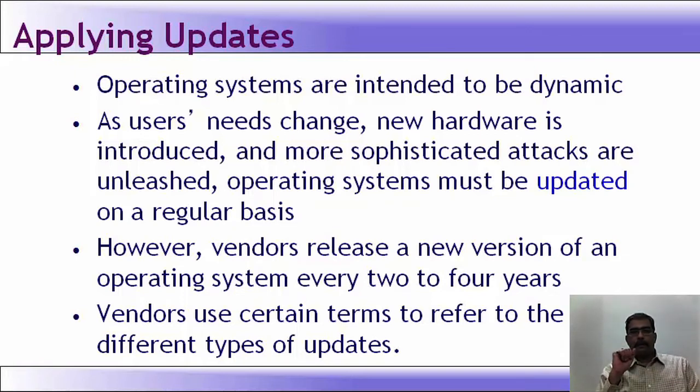We will see applying updates. Operating systems are intended to be dynamic. As users' needs change, new hardware is introduced and more sophisticated attacks are unleashed, operating systems must be updated on a regular basis.